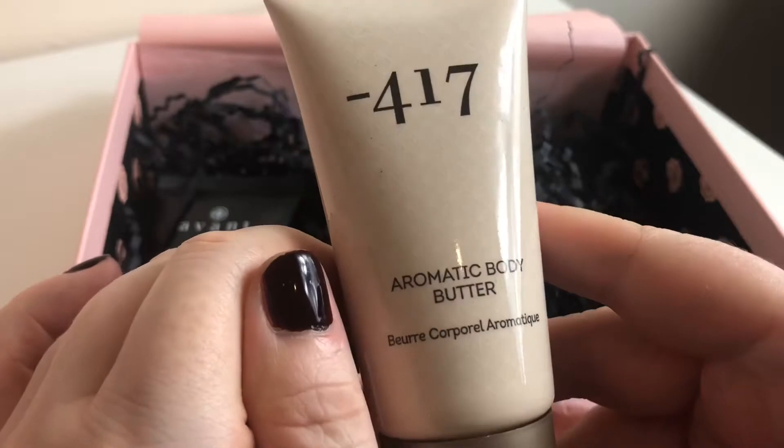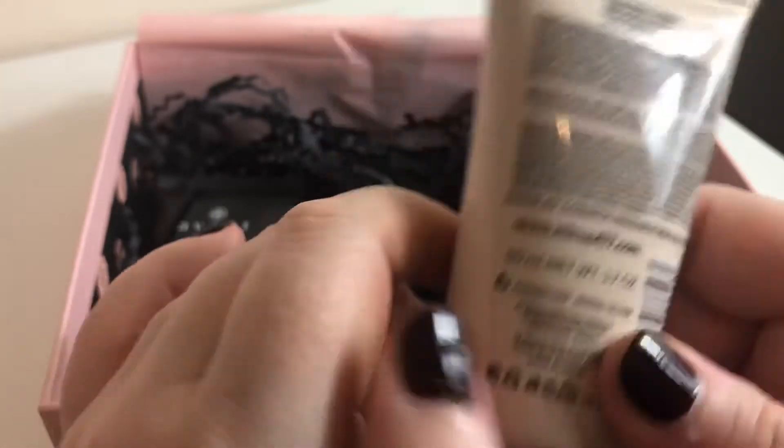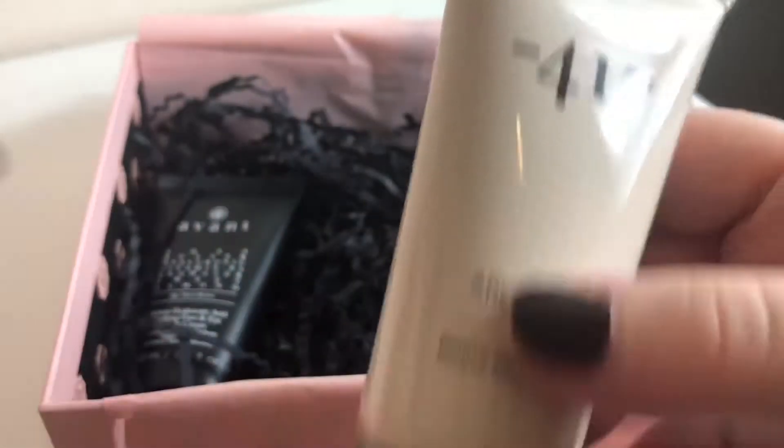417 Aromatic Body Butter — never even heard of this brand. This will always come in handy because I'm always putting body lotions and body butters on.